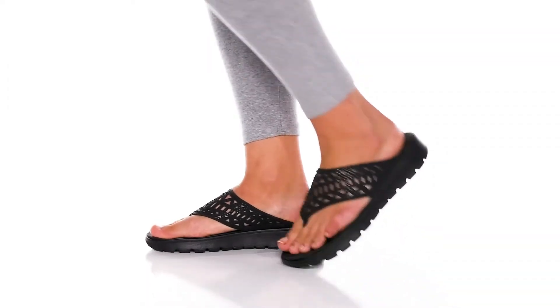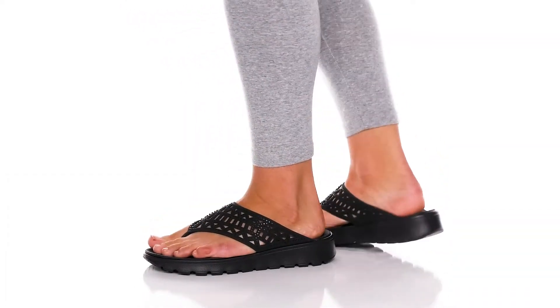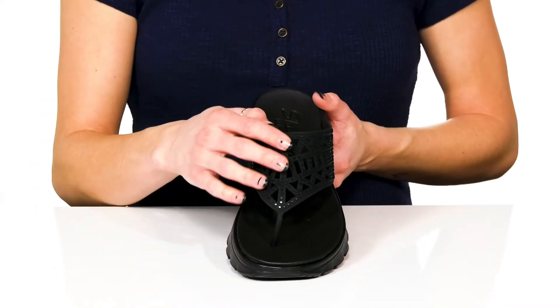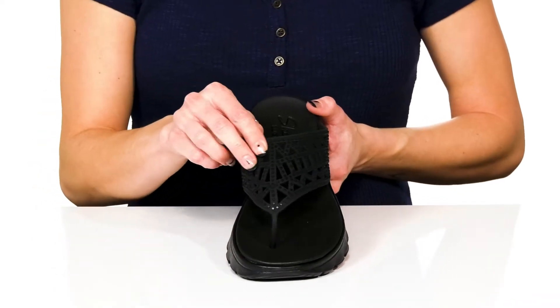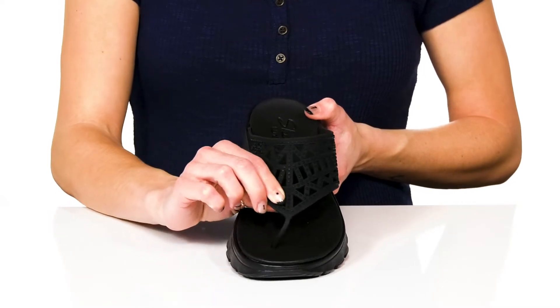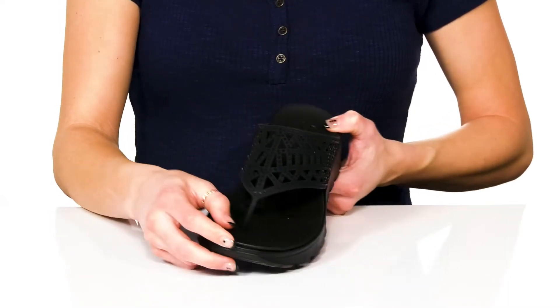Add these casual Skechers to your closet for a summer look. These feature a really fun synthetic upper with geometric cutouts and some shiny detailing all over. The toe post is also very flexible giving you a comfortable feel in between your toes.